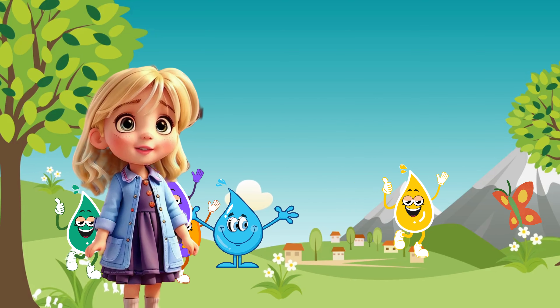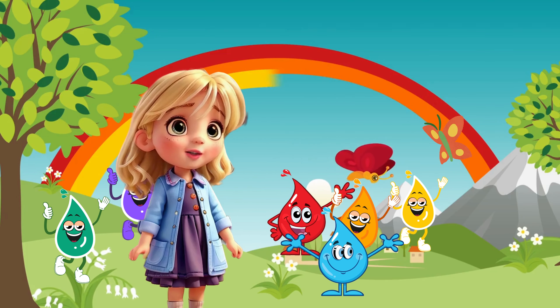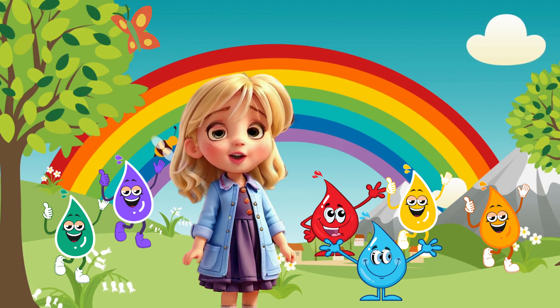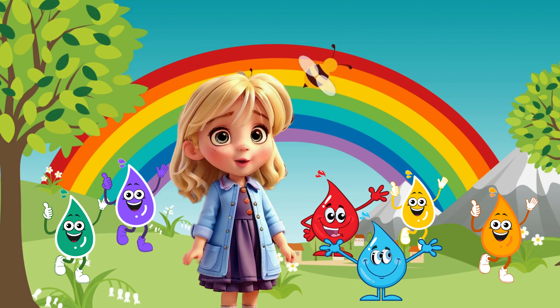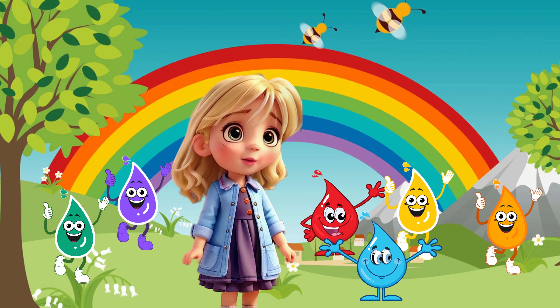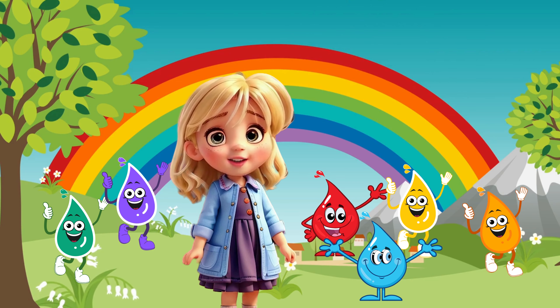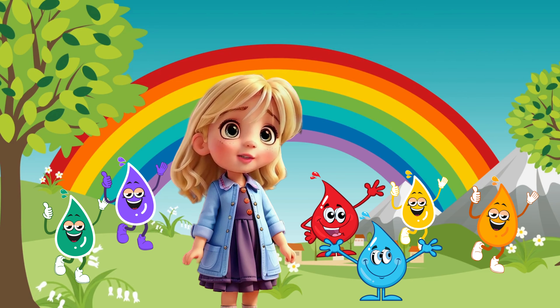Hello, young artists! Welcome to our colorful adventure. Today, we are diving into the world of colors. Get ready to unleash your imagination as we explore the amazing spectrum of hues and shades. Are you excited? Let's paint our world with colors.